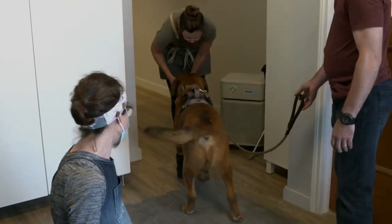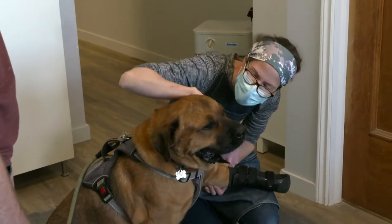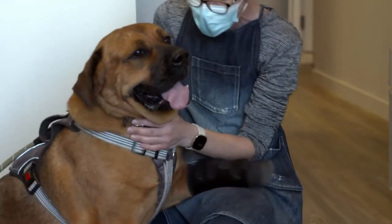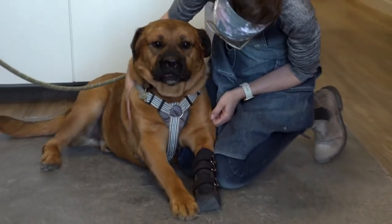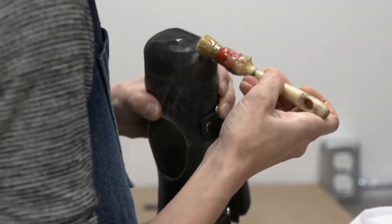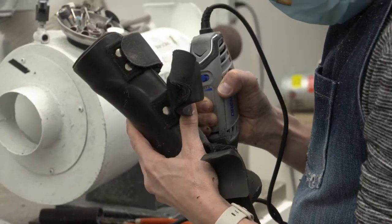Once Bucky is coaxed into walking, Janice is happy with what she sees. The slipper is padding, rubber, and foam — he may really enjoy padding around on that. Having reached peak comfort levels, Bucky is happy to just lie on the floor, and Janice takes the opportunity to make a few adjustments to his prosthetic as well. She changed out some padding in the bottom of his prosthesis and put a new tread on it, so that should be comfortable for him too.